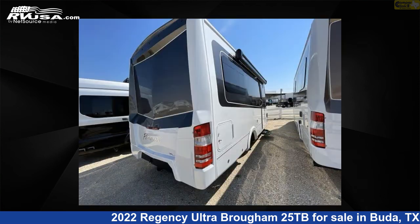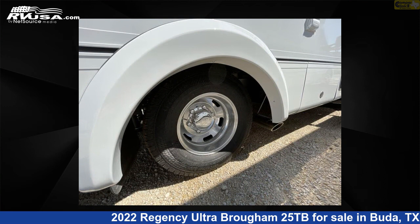This 2022 Regency Ultra Brome 25TB is built on a Mercedes-Benz Sprinter 3500 chassis. For more information and pricing on this unit, and to see all units available...